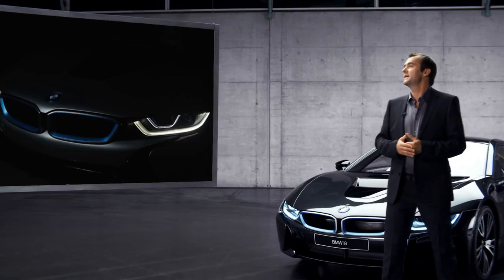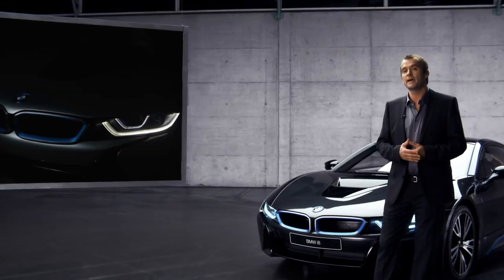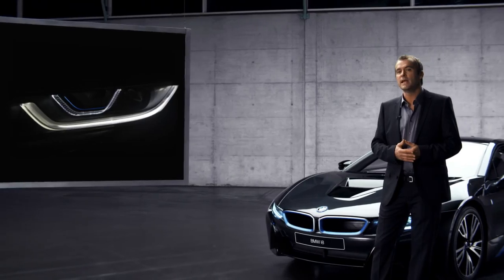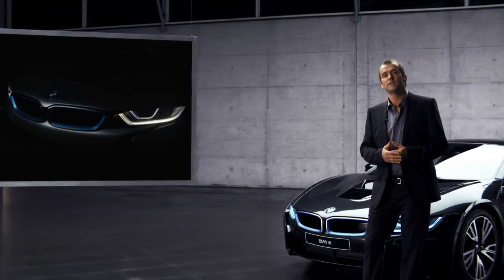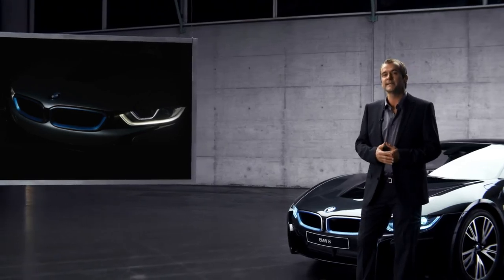Just check this design. The optional high beam headlights with laser light technology include a typical BMW i u-shaped frame from which the running lights and the built-in indicators are operating. A second wider light frame surrounds the innovative laser light unit and gives it a feel of three-dimensionality. This light concept unmistakably looks and feels like BMW i8.